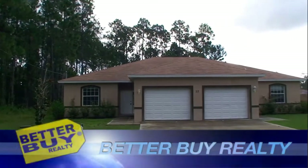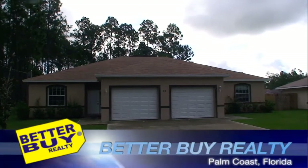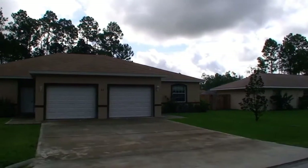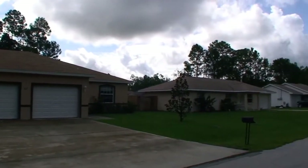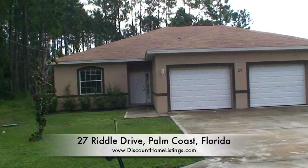Another video brought to you by BetterBuy Realty and DiscountHomeListings.com. Come visit us for your free list of home properties for sale, including bank owned properties, short sales, and non-financial issue homes.